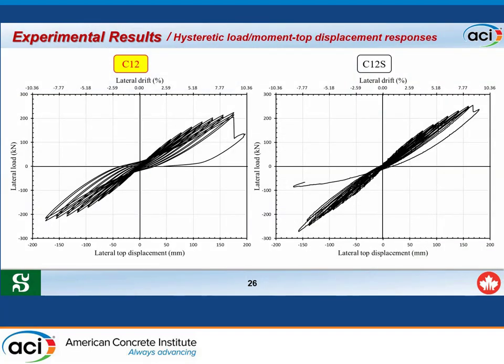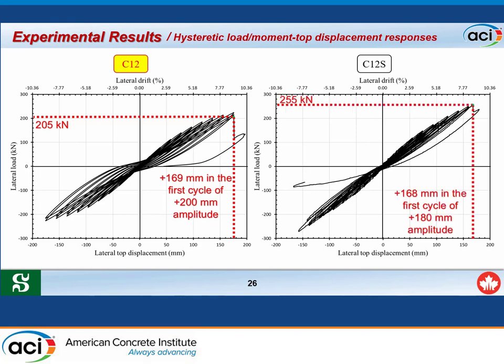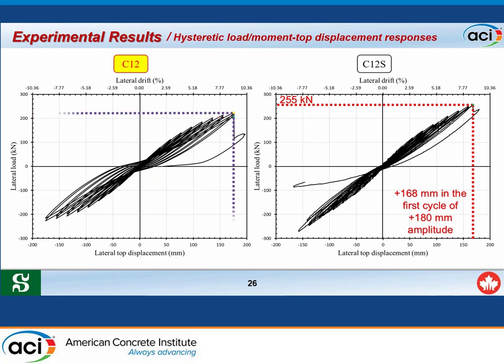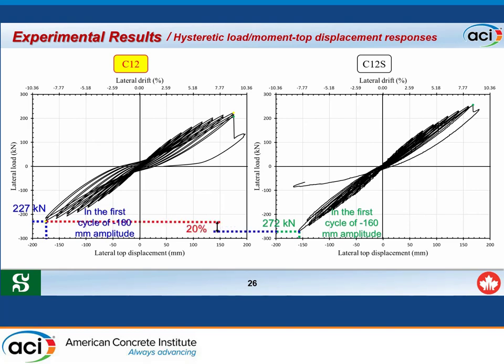The hysteretic response of C12 and C12S showed ideal flexure loops until failure. Specimen C12 achieved a maximum load of 205 kN while C12S achieved 255 kN—24% higher than C12. The failure load of C12 was 224 kN, which is 14% less than C12S. In the pulling direction, C12 achieved 227 kN while C12S achieved 272 kN, which is 20% higher than C12.